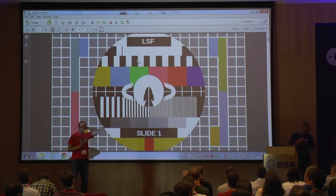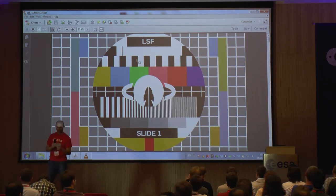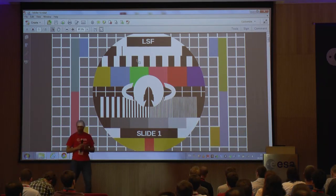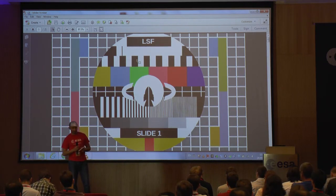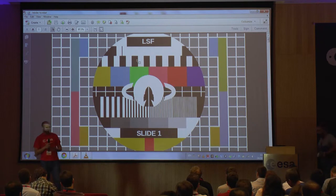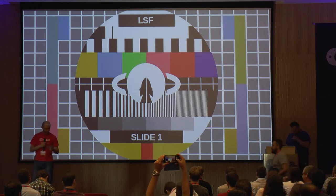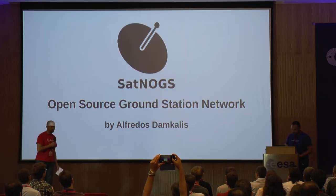Our next speaker has used Firefox since version 1.0, which got him engaged at Mozilla somehow. He's a free and open source enthusiast and participates in several open projects. Today he's part of the Librospace Foundation, and he started working full-time on SatNogs. Please join me in welcoming Freddie from the Librospace Foundation.